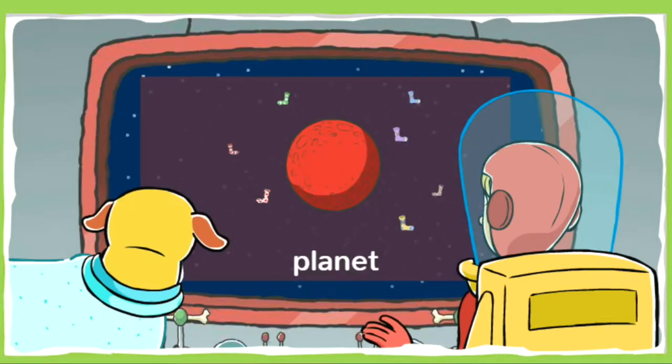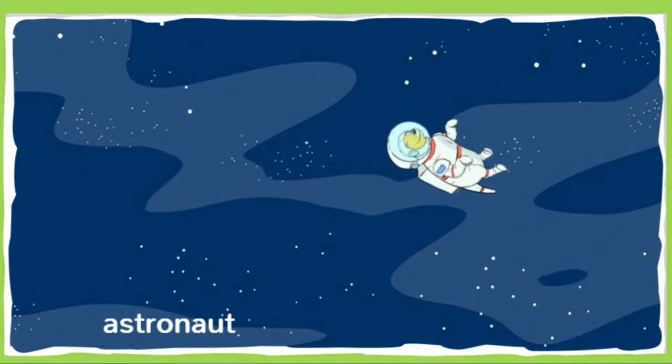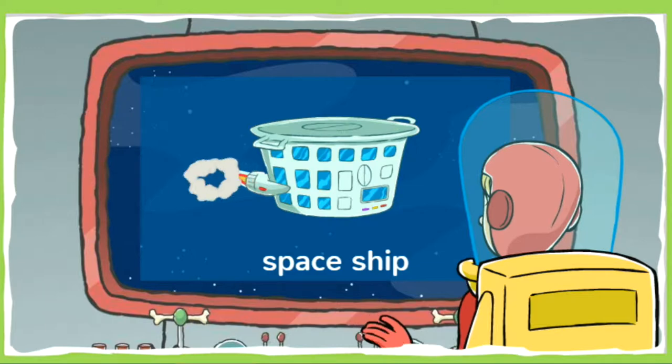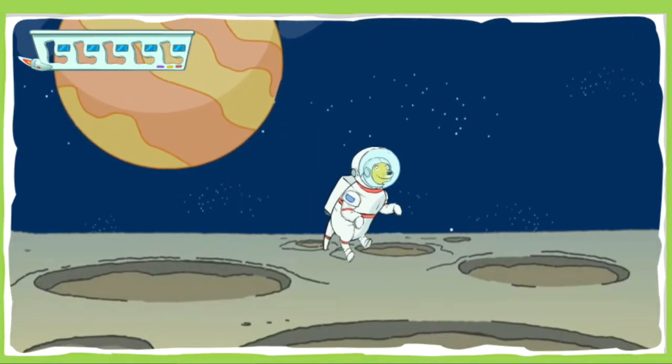Red alert! There's been a sock sighting on the planet of alien cats. These cats are extraterrestrials — that means they're not from Earth. Check out my space suit. Astronauts wear space suits to protect them in outer space. I'm going to stay in our spaceship and orbit the planet. Orbiting means I'll go around the planet. I'll keep an eye out for any suspicious activity. Okay, Space Cadet, move your mouse to collect that sock.